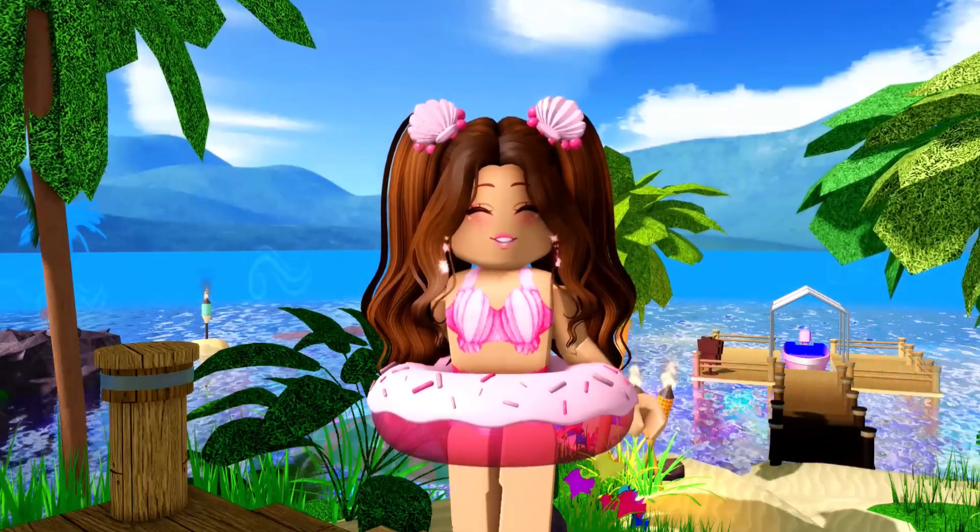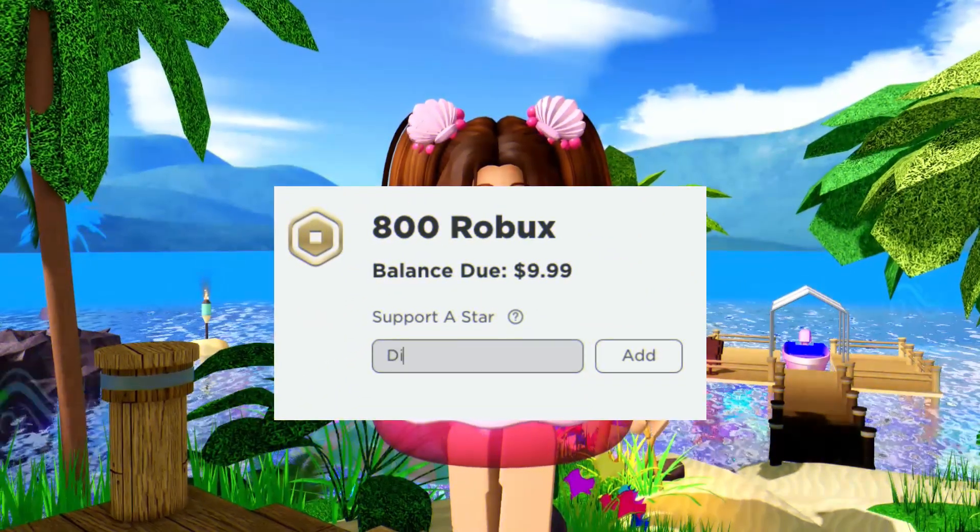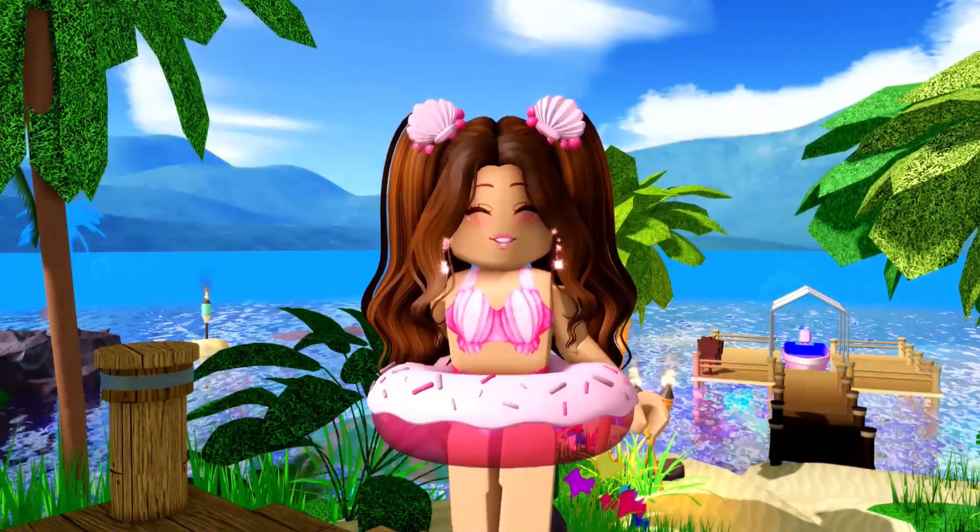We are on the road to 140,000 subscribers, so I really appreciate if y'all are subscribed. Also make sure to use star code Dior whenever you're purchasing Robux or going premium. And now let's get into the video.